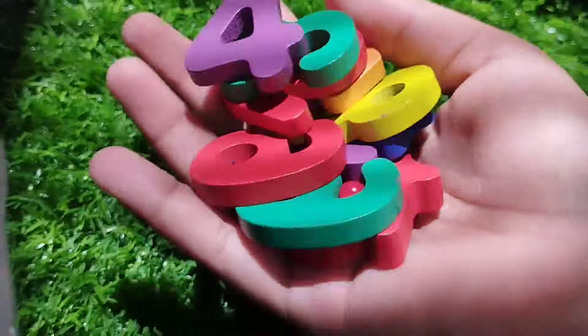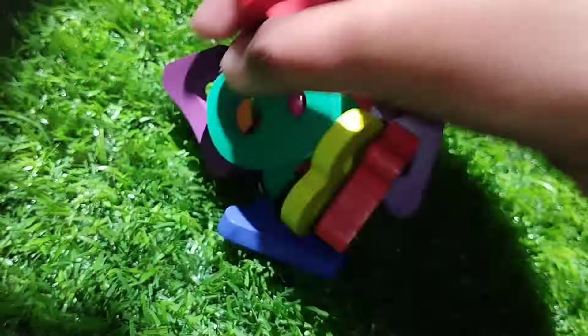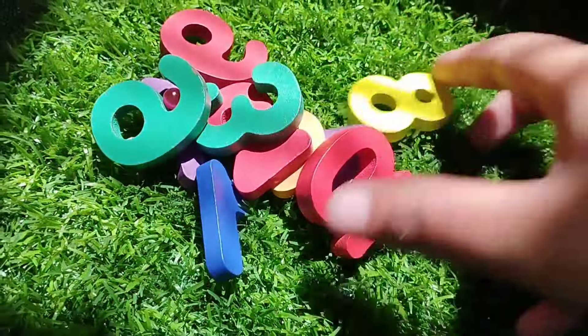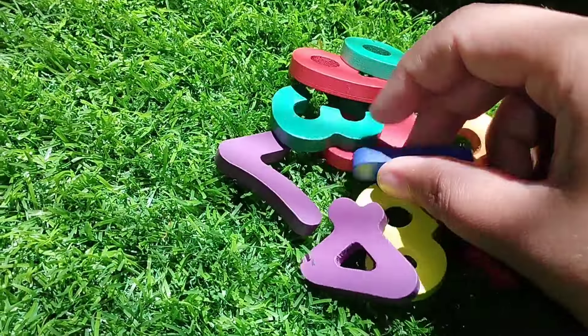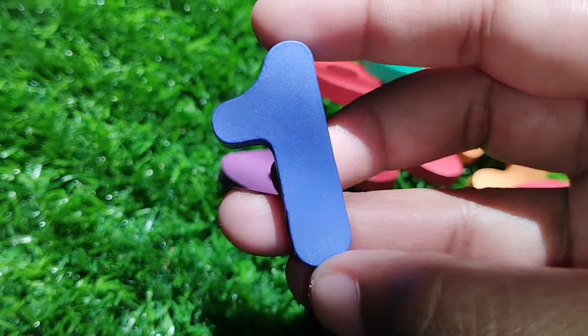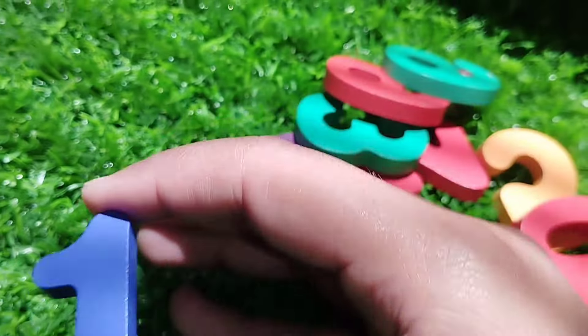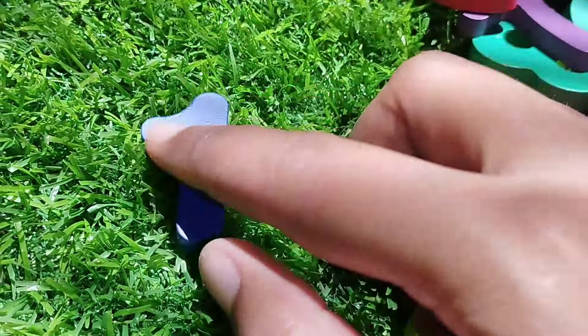Today we have golden number blocks one to ten. Let's learn their names one by one. Are you ready? Let's try it. The first number is number one. This is number one. Number one.